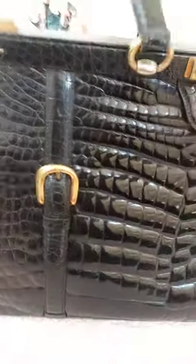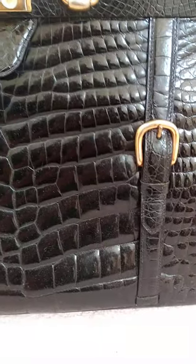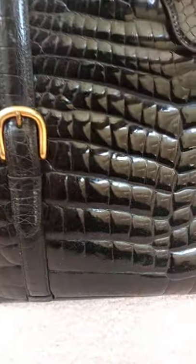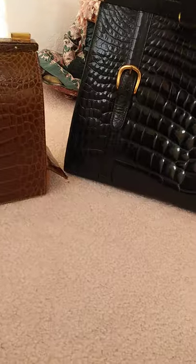Now, if you're wondering how to tell the difference between alligator and crocodile — if you look up close at the scales, you can see that alligator scales don't have any really identifying marks. Whereas on a crocodile bag, in the middle of the scales — I don't know if this will pick up on my camera — but on the middle of the scales there are little dots. Those are actually hair follicles that the crocodile has. And so, that's how you tell crocodile skin from alligator.